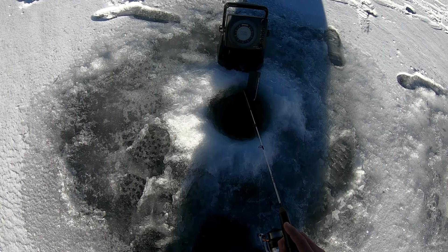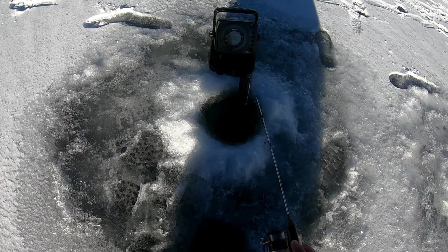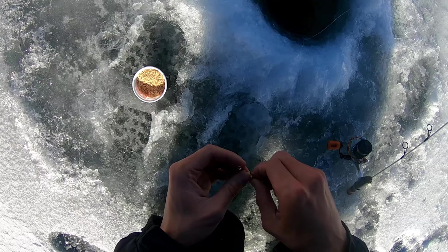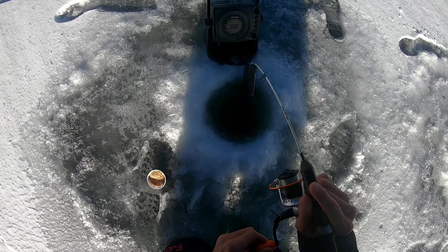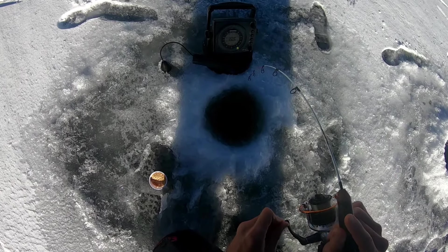All right, come on. There's definitely some perch down there or something. Oh, I nipped it. Did he take the waxworm? I don't know if he took my waxy — it's still there. Oh, he took like half of it. Definitely getting bites. Yep, got one — that might be a decent perch.